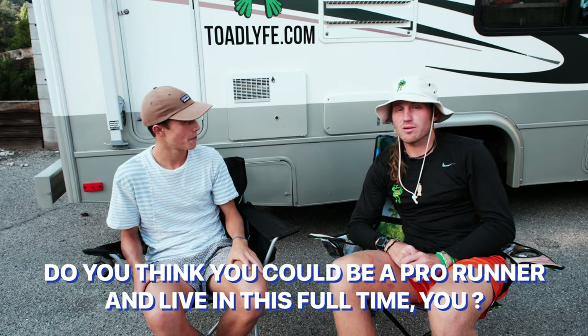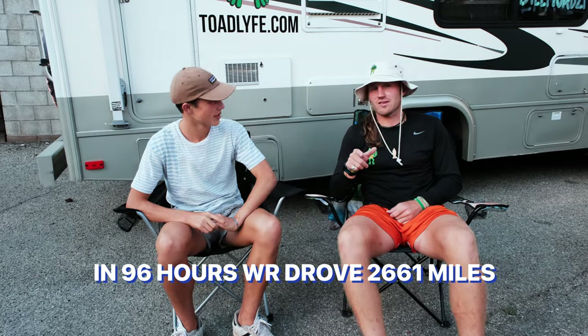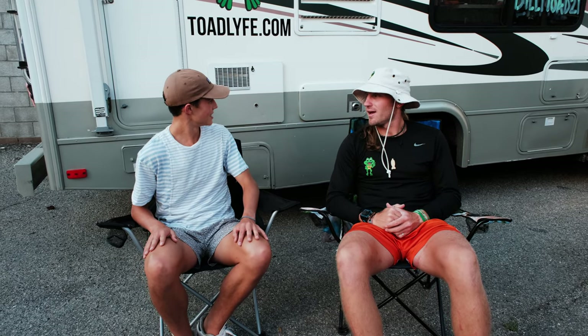Could you be a pro runner and live in this full time? I'd love to — maybe build out a van, drive wherever you want, park wherever you want, go for a long run and sleep there while everyone else is just showing up. We drove 2,661 miles in 96 hours once to get to our first route — 10, 12, 12, and 14 hours of driving. Don't do that. Enjoy the country, take your time, drive five to eight hours a day and explore.